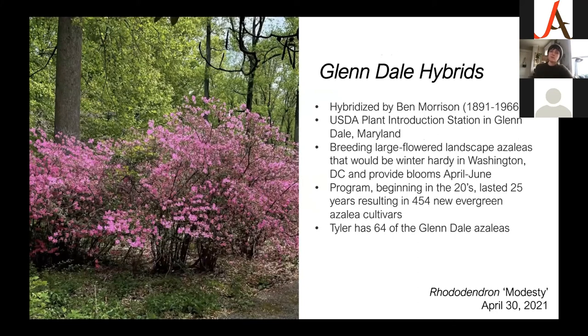Another notable collection at Tyler are the Glendale hybrids, hybridized by Ben Morrison at the USDA Plant Introduction Station in Glendale, Maryland. The purpose of this breeding program was to produce large-flowered, landscape azaleas that would be winter hardy in Washington D.C. and provide blooms from April through June. This program began in the 1920s, lasted 25 years, and resulted in 454 new evergreen azalea cultivars — you can still get these in nurseries today. We have 64 of the Glendale azaleas, many planted coming up the slope from the pond. This is rhododendron 'Modesty' — though what is modest about that plant?